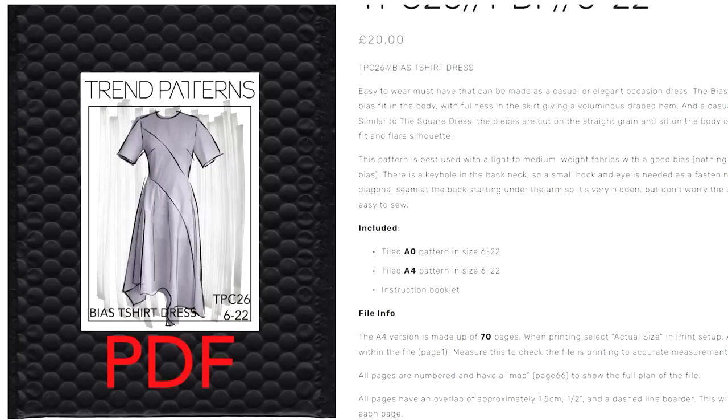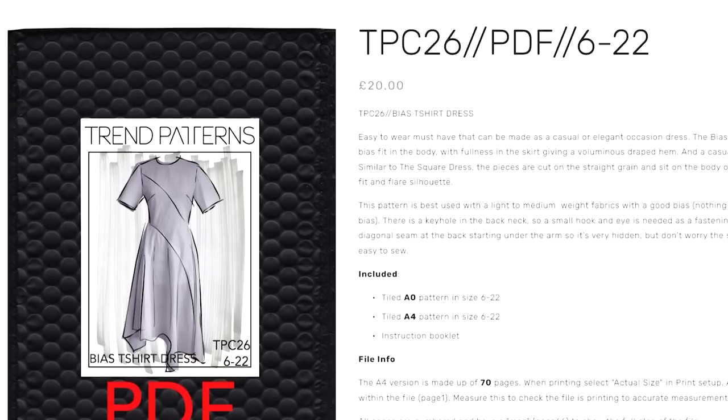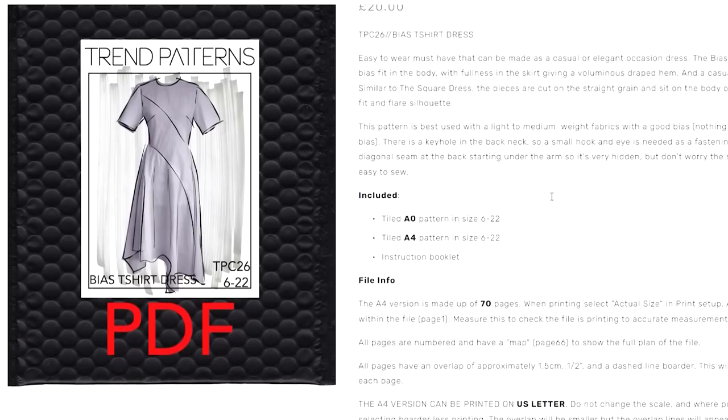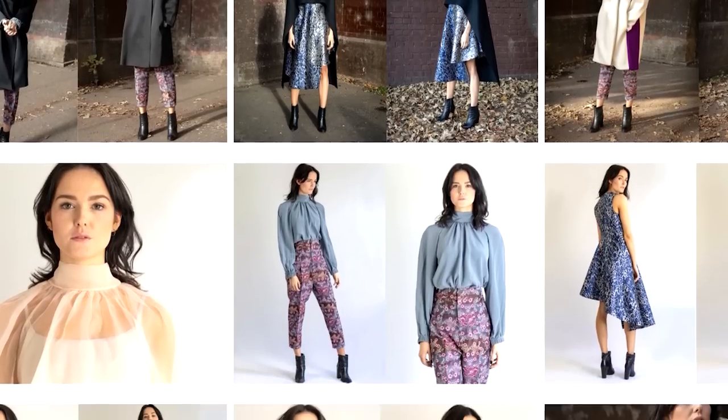If you're keen on patterns with that edgy asymmetric hem, I love the look of the Trend Patterns t-shirt bias cut dress — it's been on my radar for quite some time. I know the Trend Patterns are a little more on the pricey side. Charlene from Sew So Dressmaking has made this and it looks stunning on her — it's one of her favourite patterns. Every time I've seen it on I've thought, wow, that's a knockout pattern. The way it's drafted, the way it drapes and sits on the body is just really beautiful.